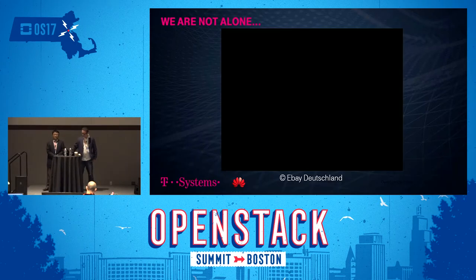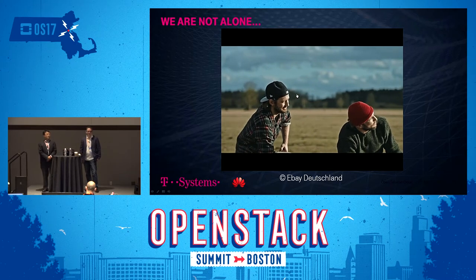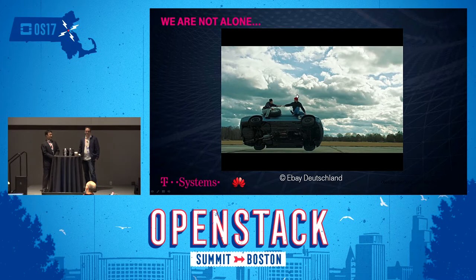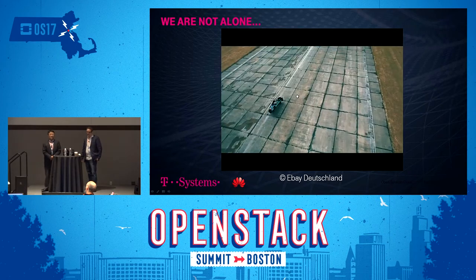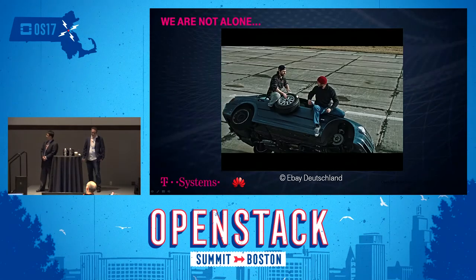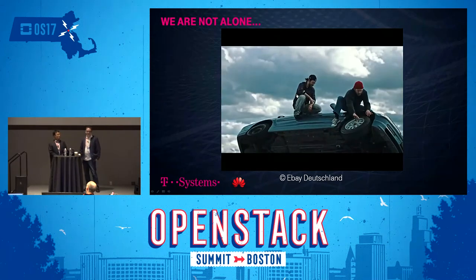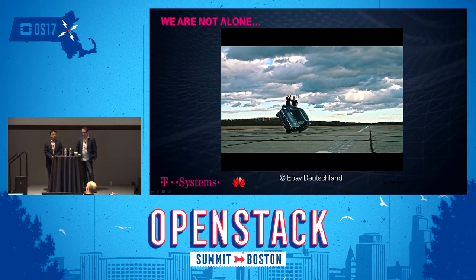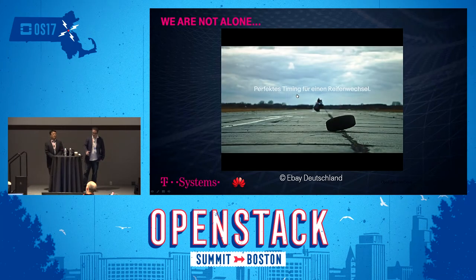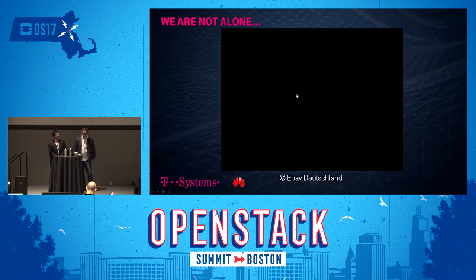Let me show you a short video to start. It's a commercial run by eBay on German television — a pit stop at 100 miles per hour, changing tires while driving. It perfectly fits what we wanted to achieve: as much continuity and availability for the end customer as possible without actually influencing service. That's the perfect timing analogy for changing our OpenStack versions.